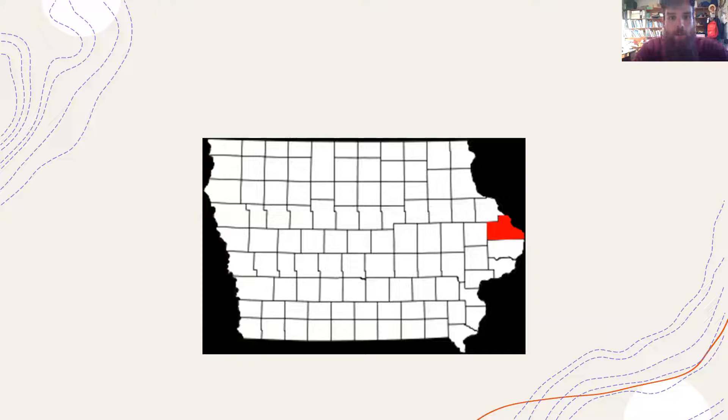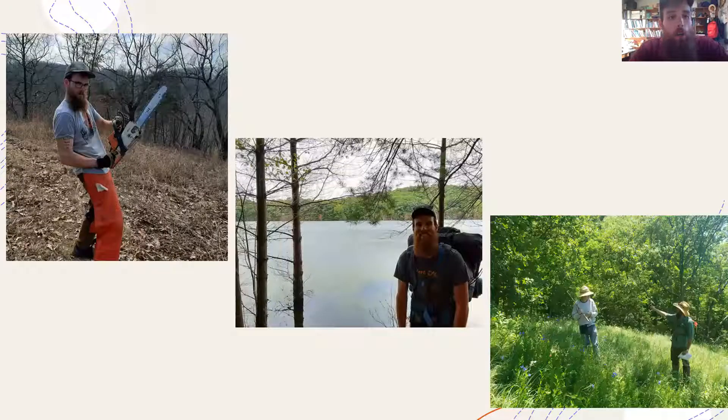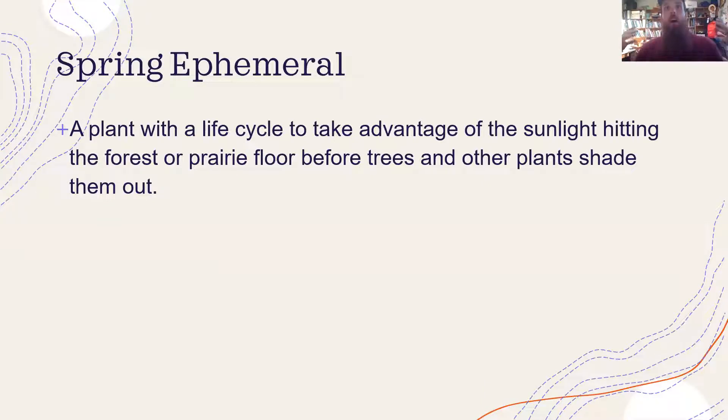Our main office is at the Hurstville Interpretive Center. If you aren't familiar with Iowa, the red county is Jackson County — that's where I'm situated. For future events or news, you can visit our website at jacksonccb.com, go to the Hurstville Interpretive Center Facebook page, or stop by and sign up for our newsletter via email. I am a naturalist — I mostly do environmental education with Jackson County Conservation, but I also get to help out with land management and habitat projects.